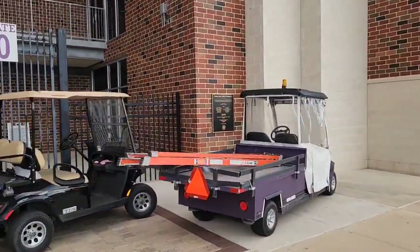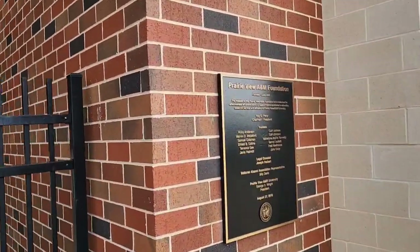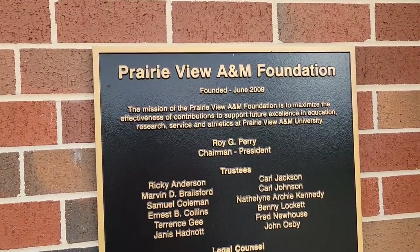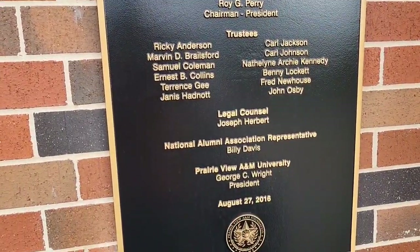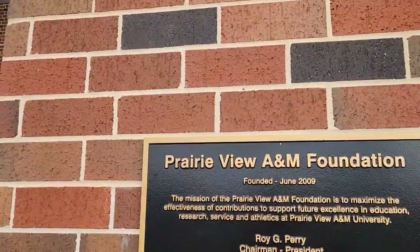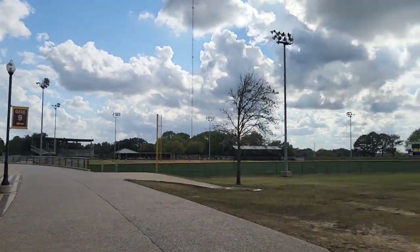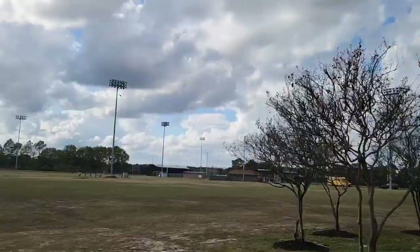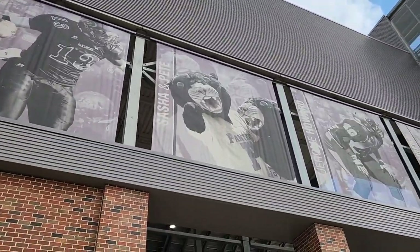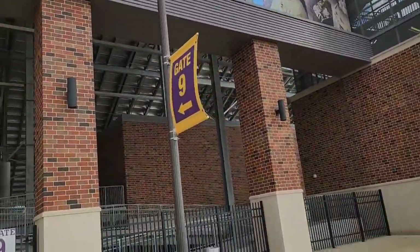Prairie View A&M Foundation, founded June 2009. Mission: contribution supports future excellence in education, research, and athletics at Prairie View A&M. Here's some more of those banners — Donald Babers, Sasha and Pete, the Panthers, Jerome Howard. That's really cool. I like the ramps to get up. The metal — there's no rust. It may be exposed metal, but there's no rust. It just looks really good.